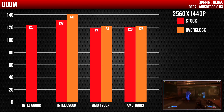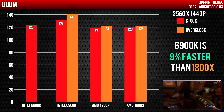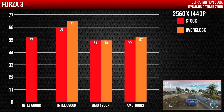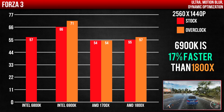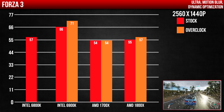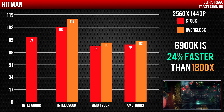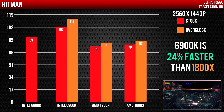Granted, this was done in OpenGL instead of Vulkan, where AMD would have surely done better — but the game kept crashing, so OpenGL was the only stable option. In Forza 3, the 6900K is about 17% faster than the 1800X at stock frequencies, while the 6800K and 1800X are pretty much neck and neck. The performance gap increases when both CPUs are overclocked. Hitman — same story, except the gap is much higher: the 6900K is 24% faster than the 1800X at stock frequencies.